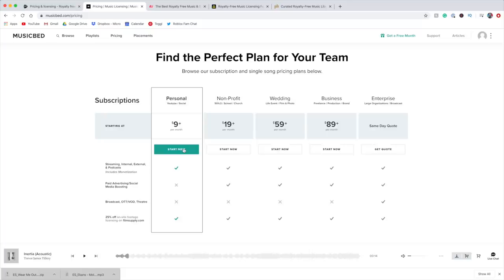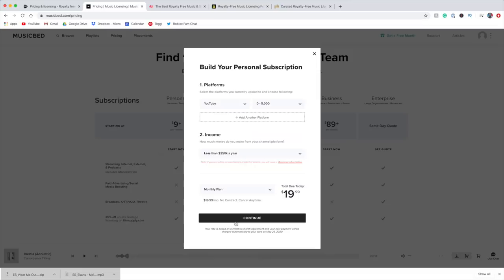Now with Musicbed, if you don't want to have a contract, it's gonna cost you $20 a month if you have 5,000 subscribers or less. But if you wanna pay annually, you're gonna be able to save some money and go as low as $10 a month. The number increases with the amount of subscribers you have, so definitely check out the website to see what the pricing would be for you. It's gonna be different for every single YouTuber, but they really do have high quality music and it's definitely worth the price.